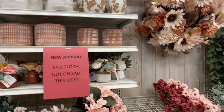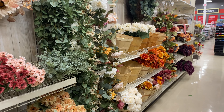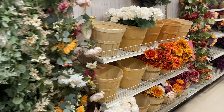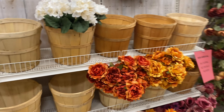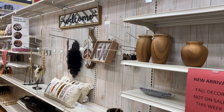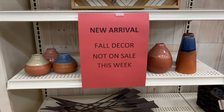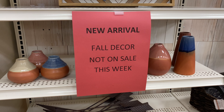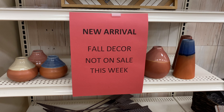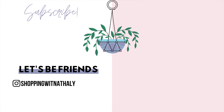And that's everything I'm going to show you for today. Thank you so much for watching. Let me know in the comment section below your thoughts about this fall decor from Michaels. In my opinion, I don't think it's decor you can only use in fall — you can use it all throughout the year. Thank you again so much for watching. Subscribe if you haven't already, and I really hope to see you in the next video. Bye.